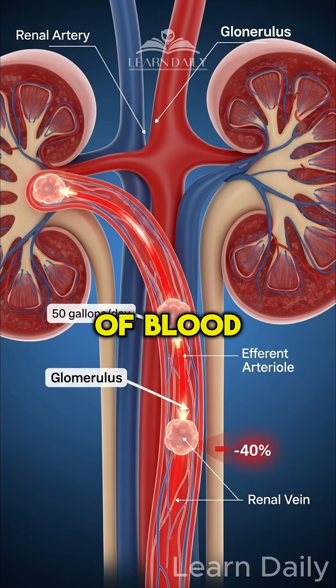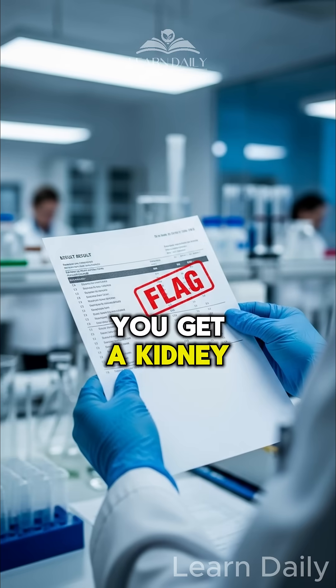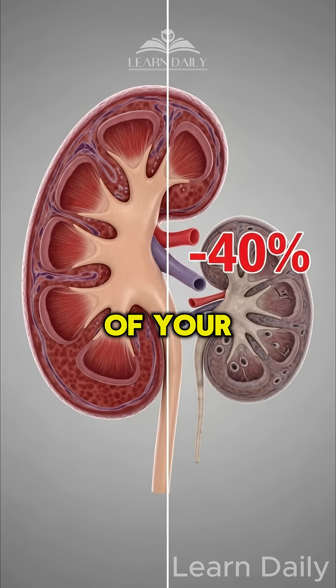Your kidneys filter 50 gallons of blood daily. But here's the scary part: by the time you get a kidney problem flag on your blood test, you've already lost 40% of your kidney function.